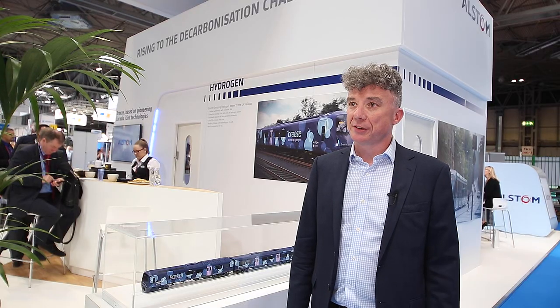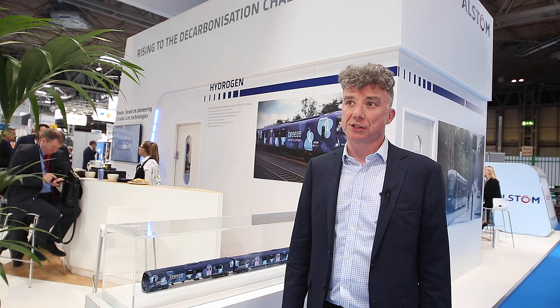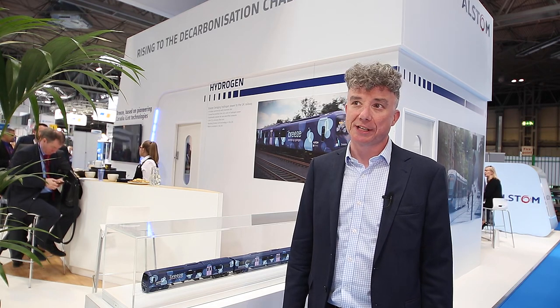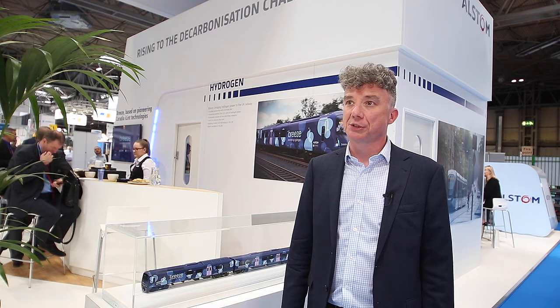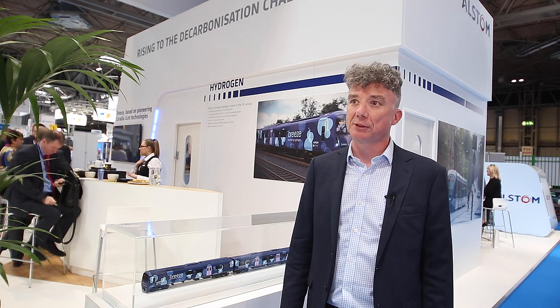And how has your experience with the Coradia iLint in Europe informed this project? Well, clearly the years of development of the iLint have given us a huge insight into the best ways to manage energy on board a train — between the generation capability of a fuel cell, the storage capacity of a battery — combining their performance to give us the optimum output to provide the best possible range and operational flexibility to operators around the country.